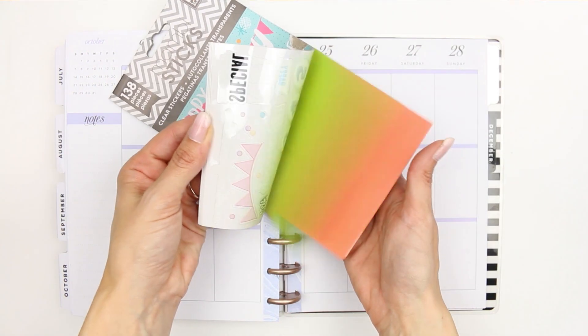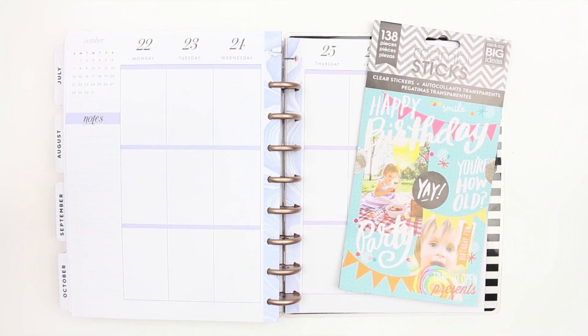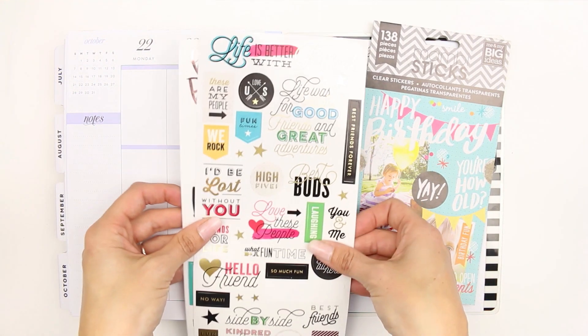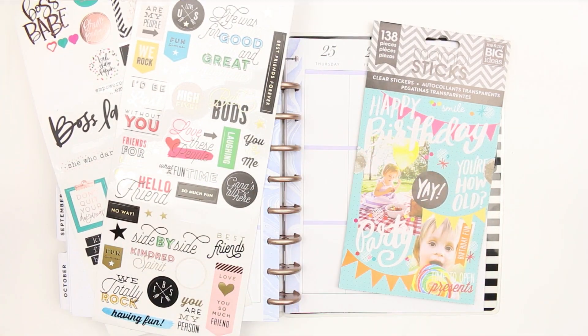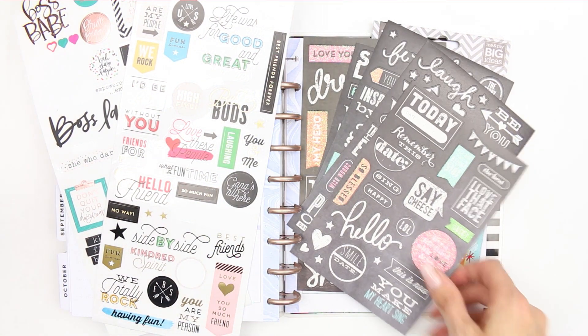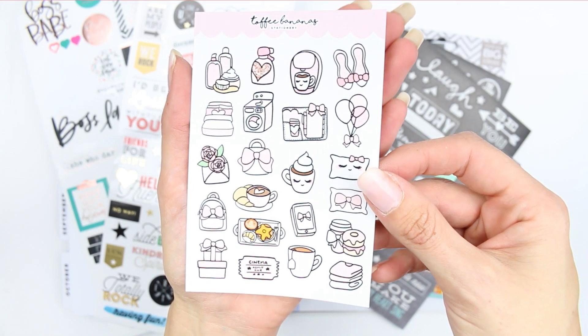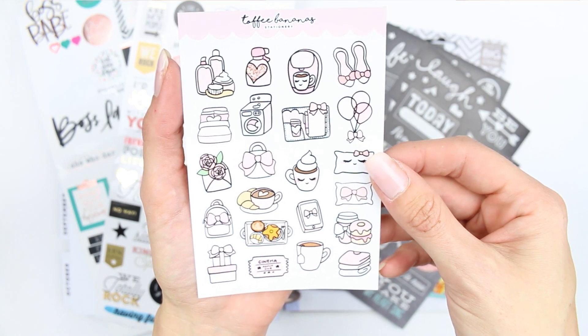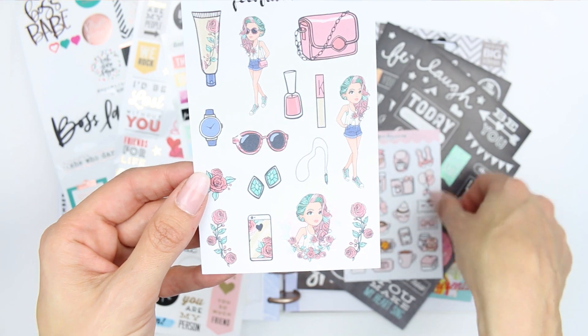Hey everyone, welcome back to my channel and welcome back to another Monday plan with me. This week I'm going to be using some random stickers because I've just got lots of random stickers — whether they're just sheets from different shops, or sheets you pull out from the Mambi sticker books and other sticker books. I've also got some from Etsy shops that are just kind of laying around, and I thought I would just use them all in one spread.